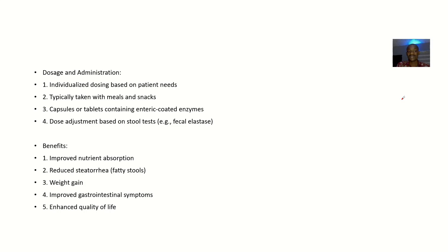Regarding dosage and administration, it is individualized — it depends on what your doctor prescribes. It is typically taken with meals and snacks. The capsules or tablets contain enteric-coated enzymes — a man-made form of the enzymes your body would naturally manufacture. The dose is adjusted based on stool tests, specifically the fecal elastase test.